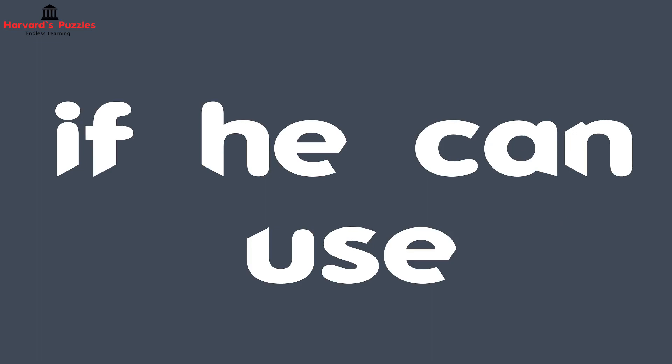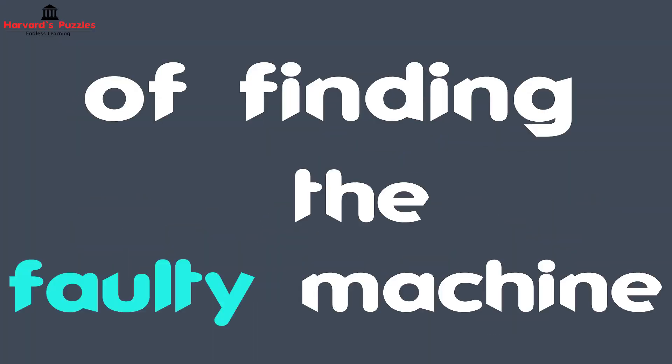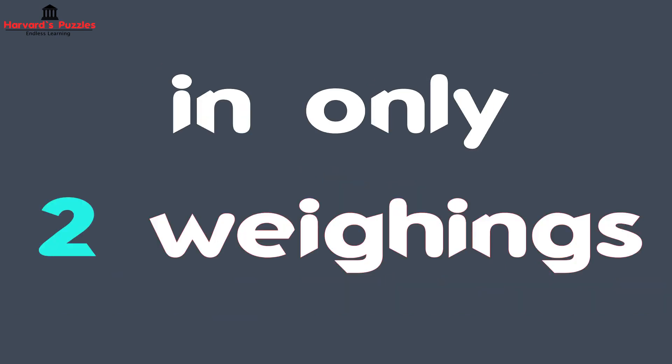Now, if he can use the weighing machine only twice, can you find out a way of identifying the faulty machine in only two weighings?